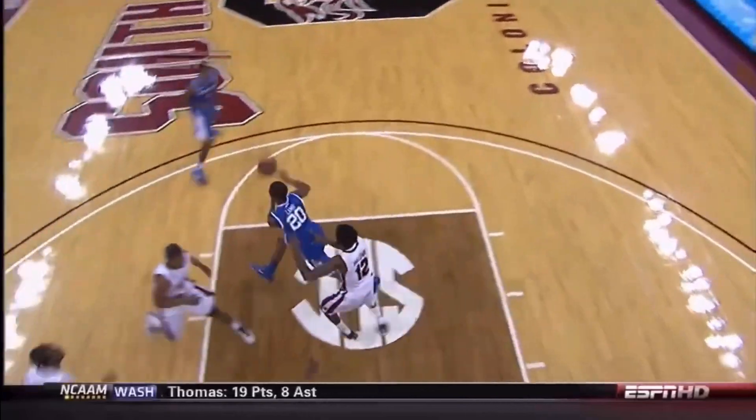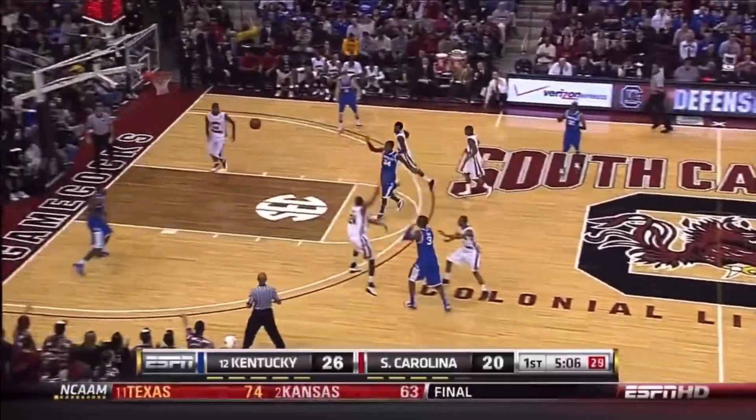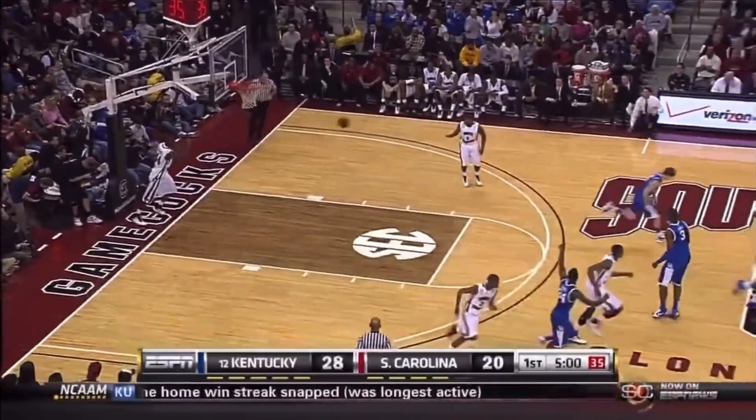Look at Harrelson — that's just a handoff by a big. They do it a lot at the mid-post area. And then Lamb turns down what would have been a tough shot. This is a 5-0 push by South Carolina to get back in the game. Almost blocked another shot, but Miller stayed with it underneath.